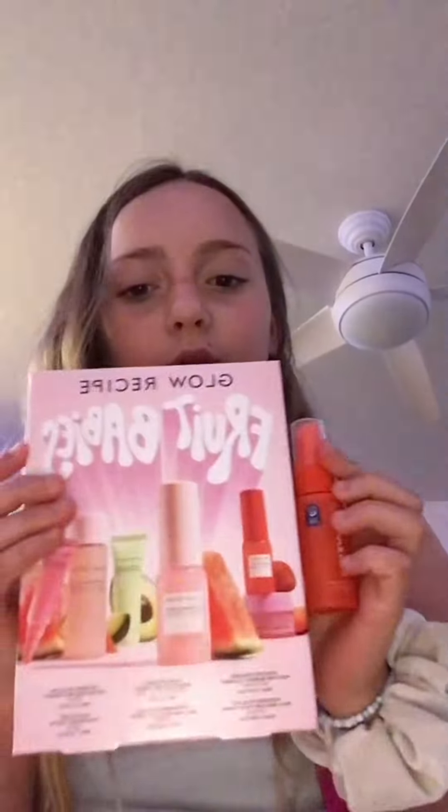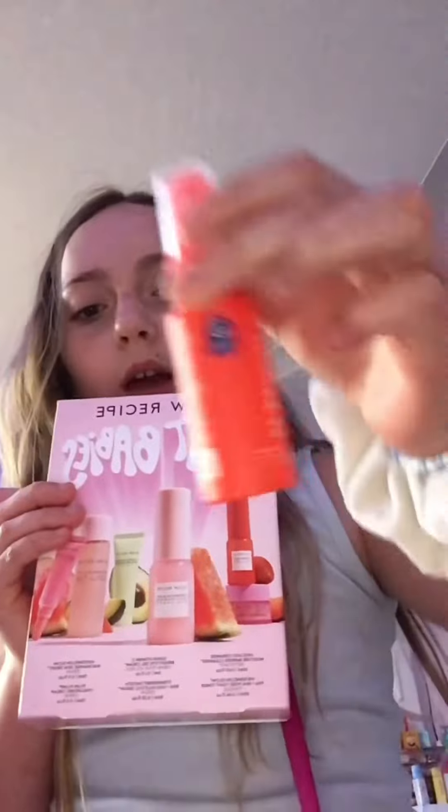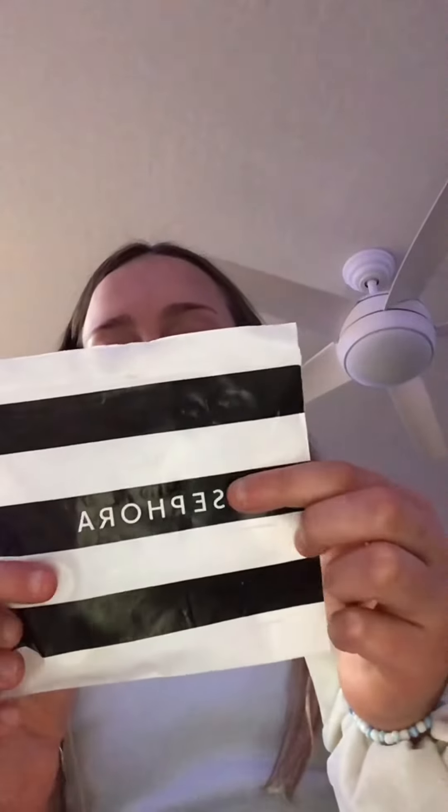I got tons of testers. I'm excited to try them, so all this together was $50 in total. So what's in these testers? This is the Dew Drops. This is Glow Recipe Toner. This is Supergoop Glow Sunscreen and Sol de Janeiro Oil.